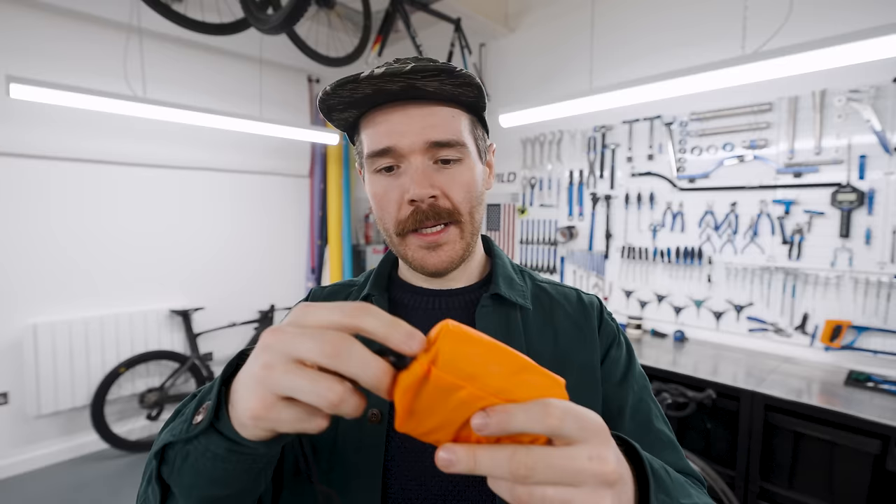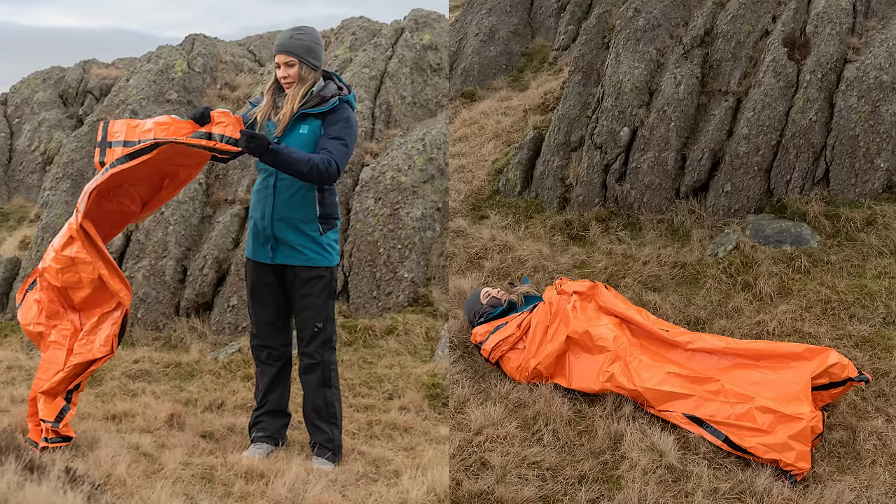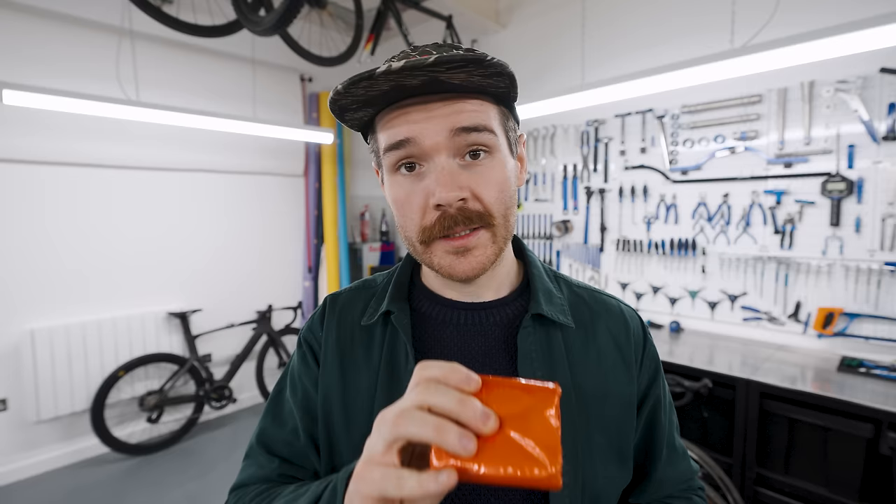An emergency bivvy bag — super small, as you can see. It's basically a very lightweight bivvy bag designed to keep you safe in case of an emergency situation. It weighs nothing and it's super visible. So if you're stuck outside in an emergency and need to be rescued, this thing is going to allow you to be found. Just put one of these in your bike bag — why wouldn't you? It might save your life.